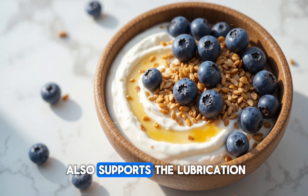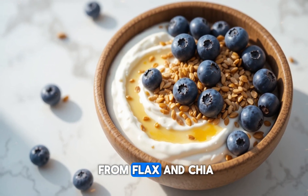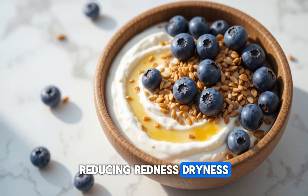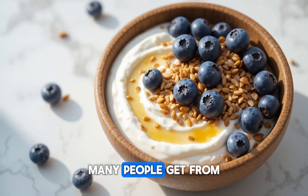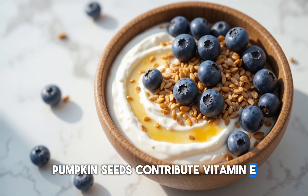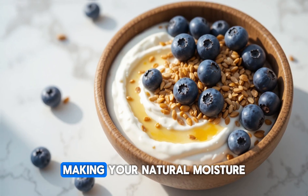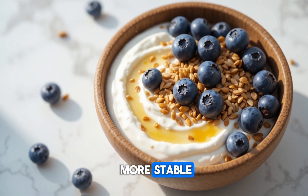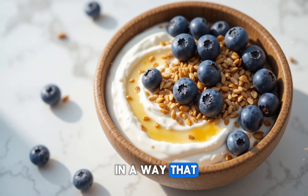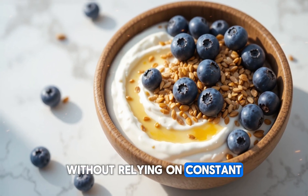Using these seeds together also supports the lubrication of your eyes. Omega-3 fatty acids from flax and chia enhance the quality of your tear film, reducing redness, dryness, and that gritty feeling many people get from phone and computer screens. Pumpkin seeds contribute vitamin E, which helps protect the tear glands from oxidative damage, making your natural moisture more stable. When these nutrients work together, your eyes stay hydrated in a way that feels natural and long-lasting — without relying on constant eye drops.